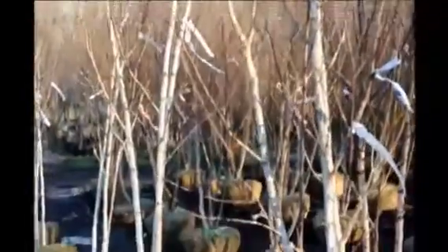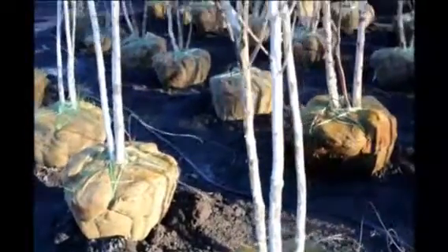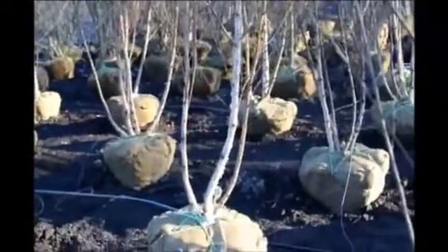This tree is available at Highland Hill Farm, and as a comparison in this video, we also show you the Duraheat and the Heritage River Birch, which we also have available. In the field, we have thousands of regular straight species river birches available for your selection as well.